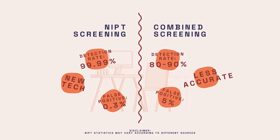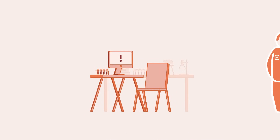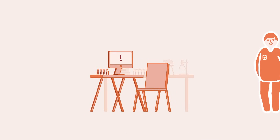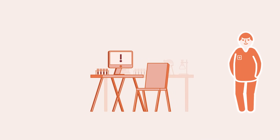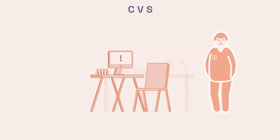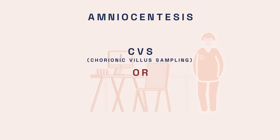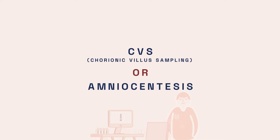However, it's important to note that NIPT is not a diagnostic test and does not provide a definitive yes or no answer. Therefore, in cases of high probability, our doctors may recommend invasive diagnostic tests like CVS or amniocentesis. These invasive tests carry a small risk of miscarriage and are generally not recommended for low chance results.